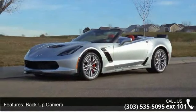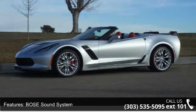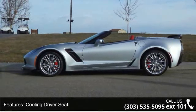Cooling Driver Seat, Cooling Passenger Seat, Driver Cooled Seats, Dual Zone Climate Control, Electrochromatic Mirror, Electronic Compass, and External Temperature.